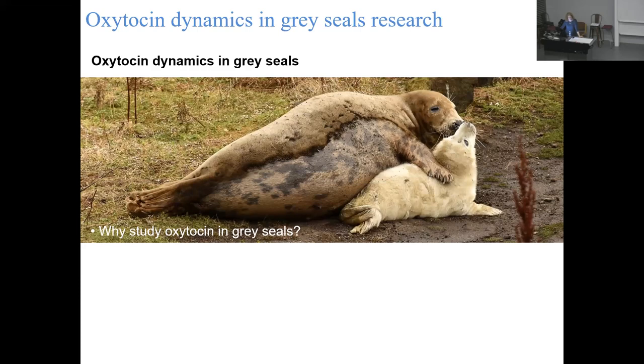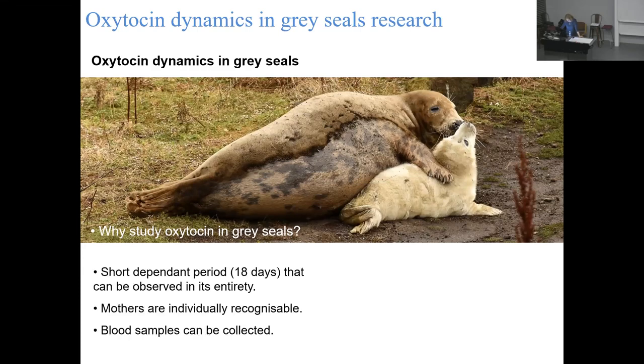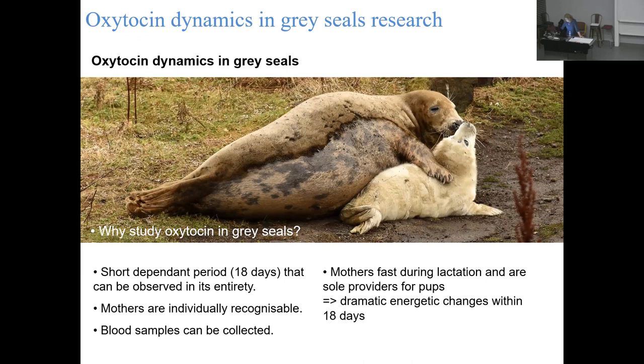Gray seals have a very short dependent period - only an 18-day window with their pups - which means we can literally go and observe every single thing happening. We can sit in the hide and document everything. The mothers are also individually recognizable by their spotty coat patches, which are stable for their entire life, so we can identify them year after year. Blood samples can also be safely collected from both mothers and pups since they are sufficiently large. Mothers fast during lactation and are the sole providers for their pup - the males are not involved at all.